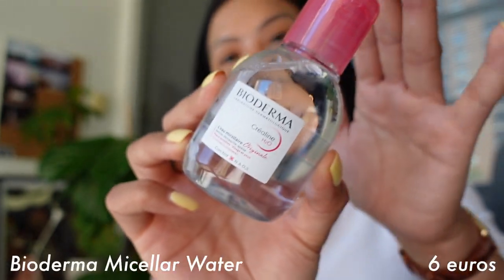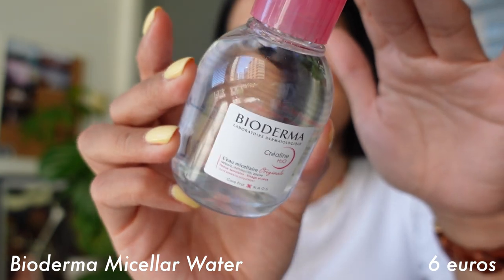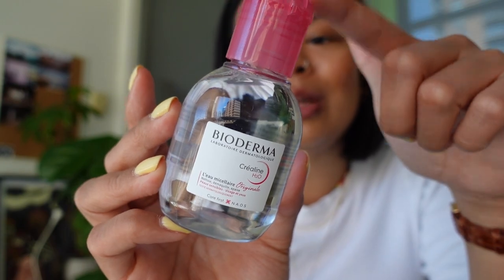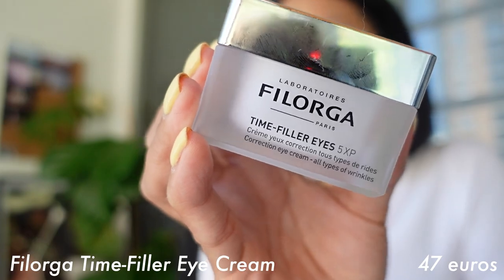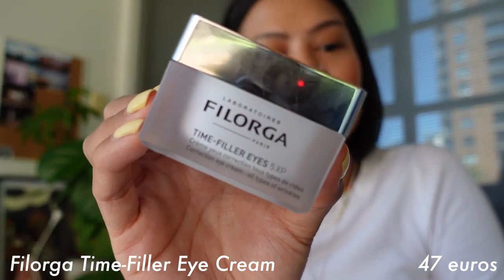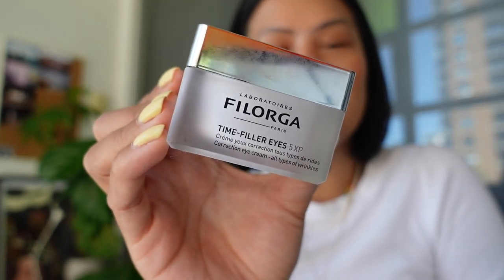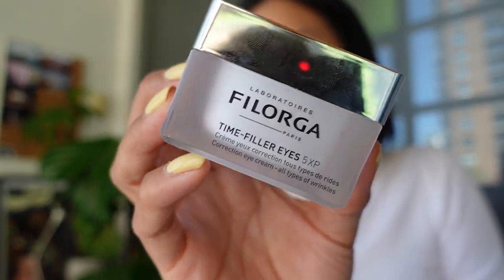The next one is a Bioderma micellar water toner. I have a toner I love right now but wanted to try this because I heard really good things about it — I haven't used it yet but I'll let you guys know. Finally, the last thing from the French pharmacy is a Filorga eye cream. I don't have an eye cream at the moment, but I heard really good things and wanted to try it out. I do really like using it at night.